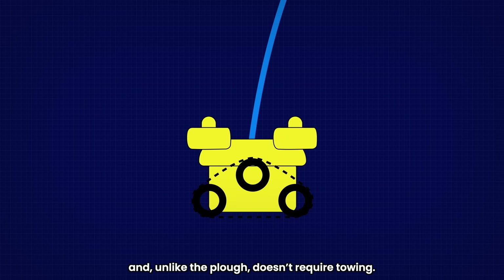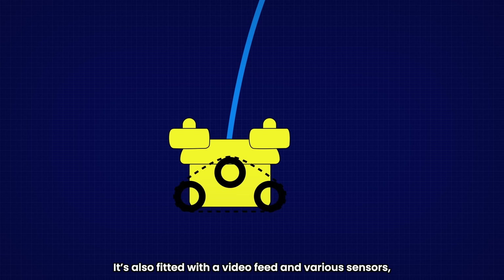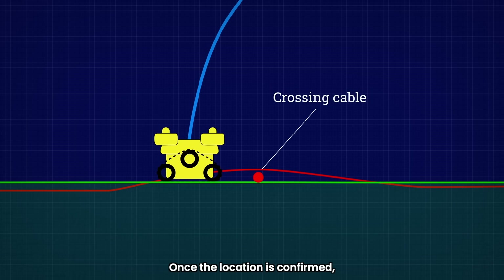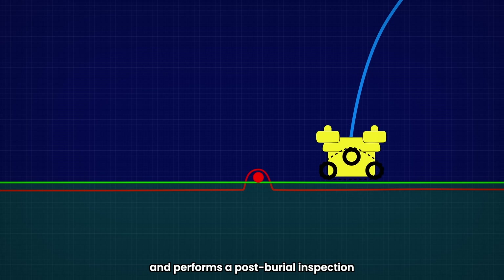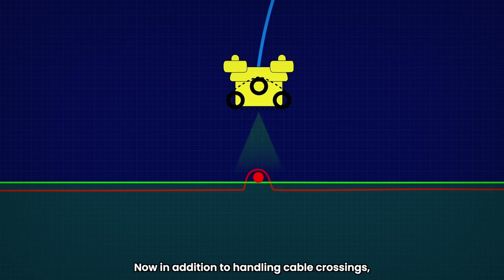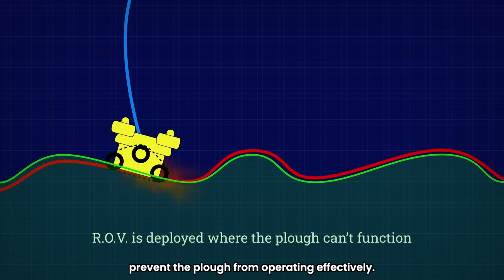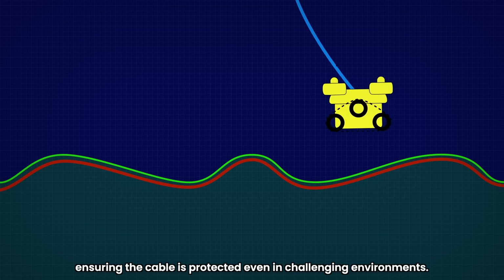The ROV is controlled from the ship and, unlike the plow, doesn't require towing. It's equipped with multiple thrusters to allow it to maneuver freely in the water. It's also fitted with a video feed and various sensors, enabling it to identify the exact position of the crossing cable. Once the location is confirmed, the ROV begins the burial process, creating a trench using high-pressure water jets, placing the cable inside, and performing a post-burial inspection to ensure proper placement and coverage. The ROV is also deployed in areas where seabed conditions prevent the plow from operating effectively, ensuring the cable is protected even in challenging environments.